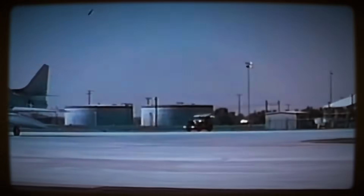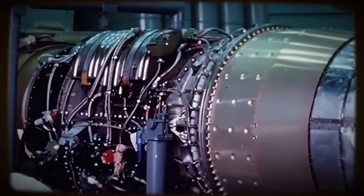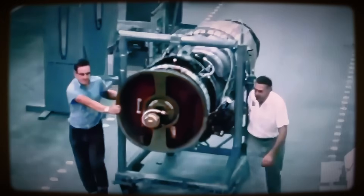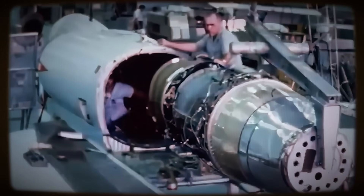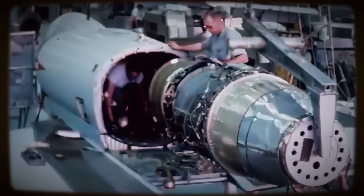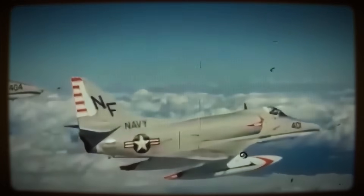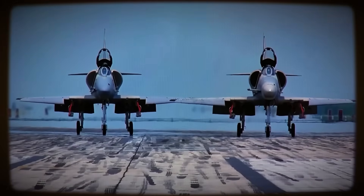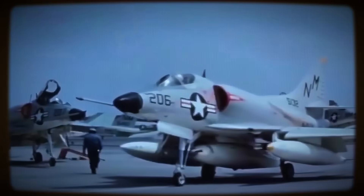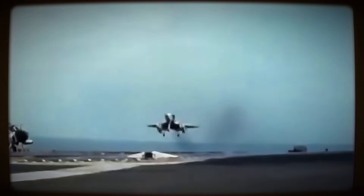Powering the early Skyhawks was the Wright J-65 turbojet engine, a license-built version of the British Armstrong Siddeley Sapphire. Producing approximately 7,200 to 7,800 pounds of static thrust, it provided adequate power for the lightweight airframe. Fed by simple, fixed-geometry, semi-circular air intakes located on the fuselage sides, the selection of this non-afterburning engine aligned perfectly with the simplicity ethos.